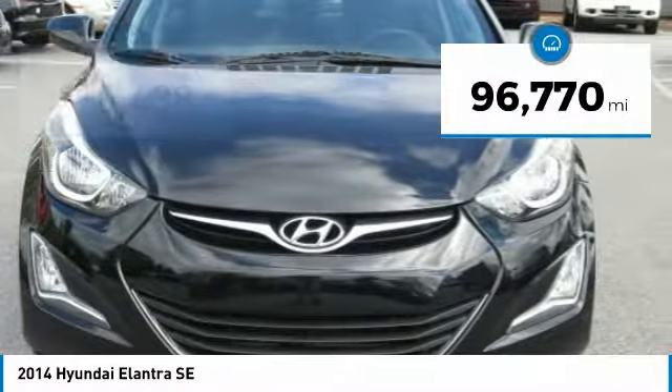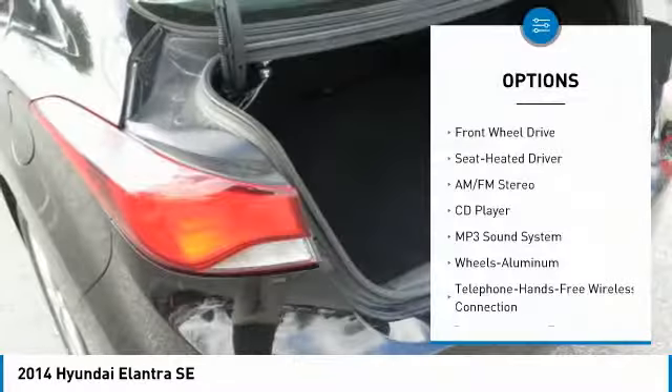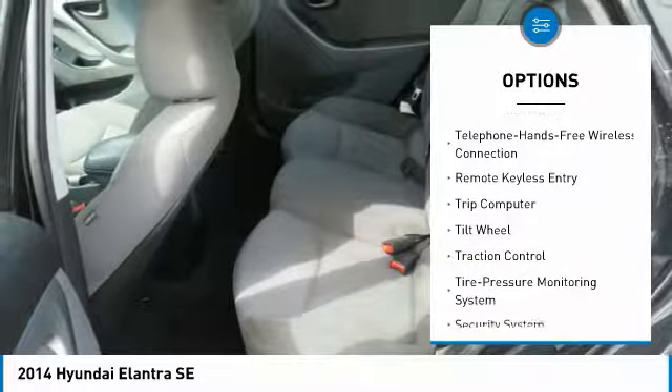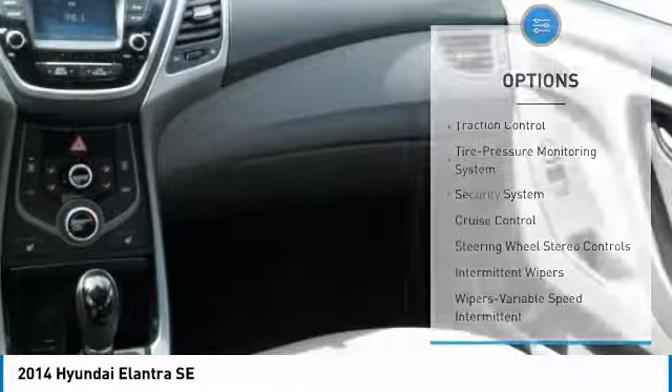This vehicle has less than 100,000 miles. Here are some of this vehicle's great options: traction control, Bluetooth wireless data link for hands-free phone, air conditioning, power steering, cruise control, aluminum wheels, AM/FM stereo radio.